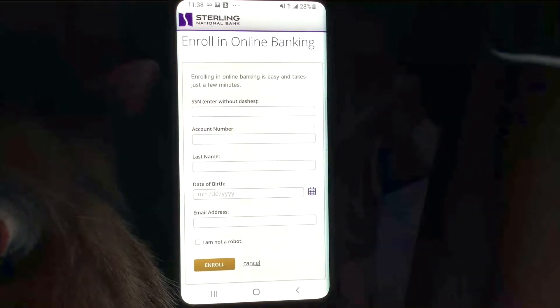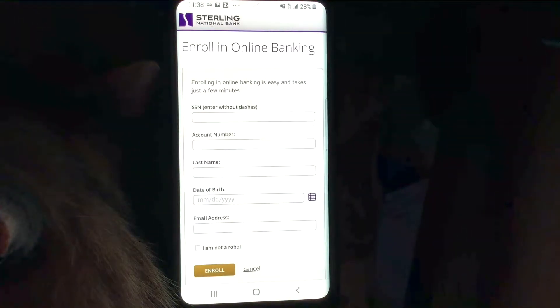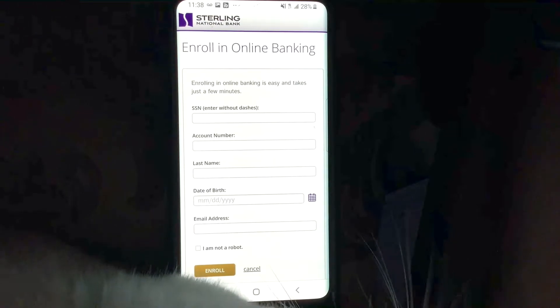Those things I went over to have on hand are super important and will just make your life easier — so you're not scrambling looking for that information. If you're like me, I never know my account number by heart, so that's definitely important to have on you.